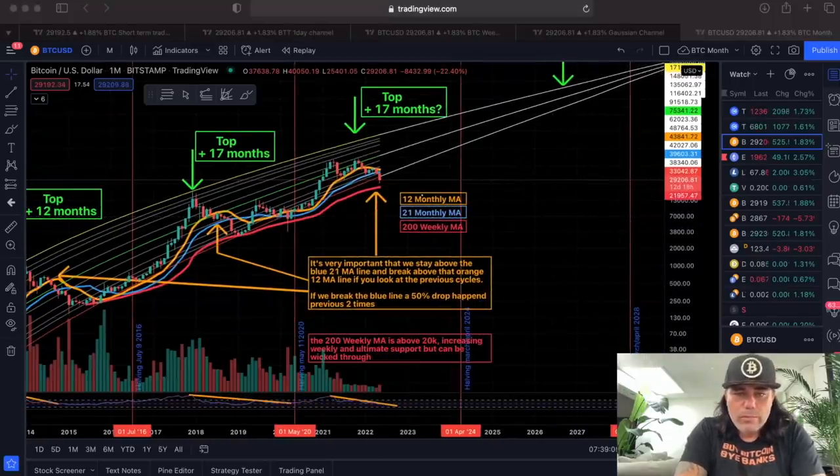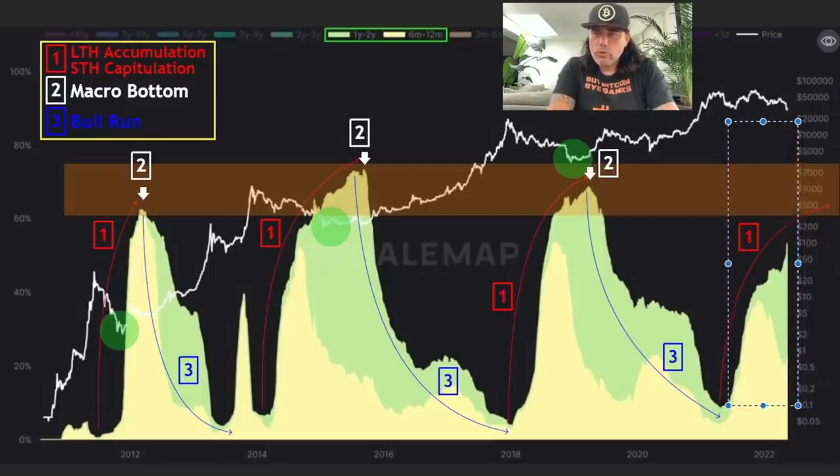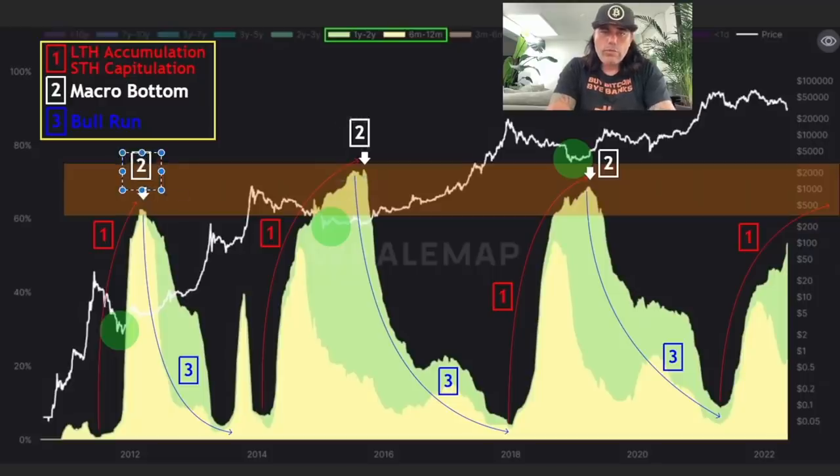Now looking at the six-month to two-year wave chart: there is a wave one, then a long-term hollow accumulation, short-term hollow capitulation, then the macro bottom, and then a blue bull run. Wave one, then two is the bottom, three is the bull run — this pattern repeats each cycle. Right now we are in wave one again. After this will come wave two — the macro bottom — and then the bull run. These waves keep coming like the deep blue sea. Make sure you buy Bitcoin at that wave two, the macro bottoms.